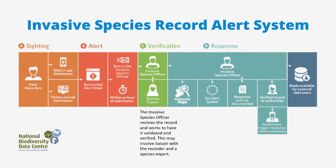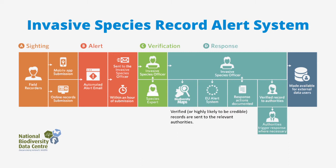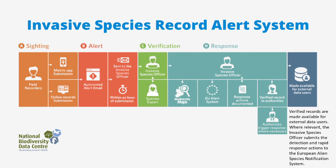Validation may involve liaison with the recorder and a species expert. Verified or highly likely to be credible records are sent to the relevant authorities. The authorities then trigger on-site verification or rapid response where necessary. Response actions are documented and verified records are made available for external data users.